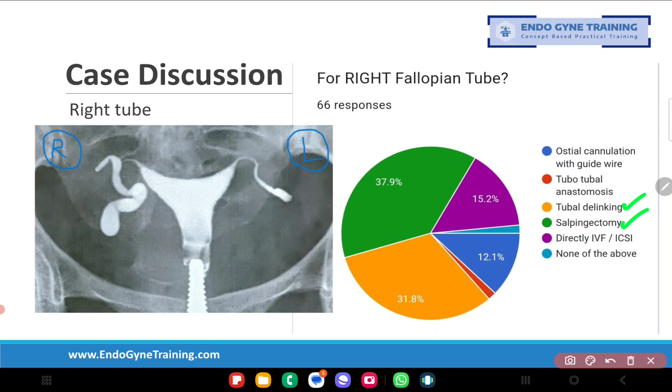12 percent of people said they would like to do osteal cannulation with guide wire — I think that will not be the correct treatment. Osteal cannulation as a treatment modality is generally offered only for proximal tubal block. Whenever we are offering osteal cannulation, the block by rule has to be a proximal tubal block. Without that, there is no point in offering osteal cannulation, so definitely osteal cannulation with guide wire does not seem to be the correct answer here.